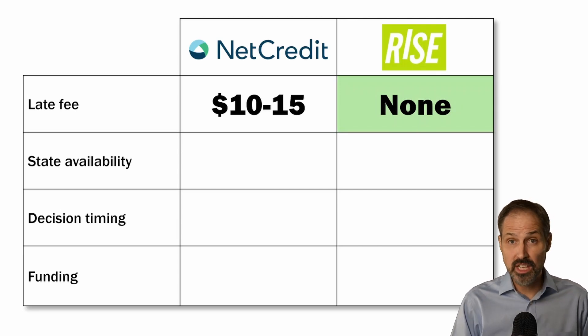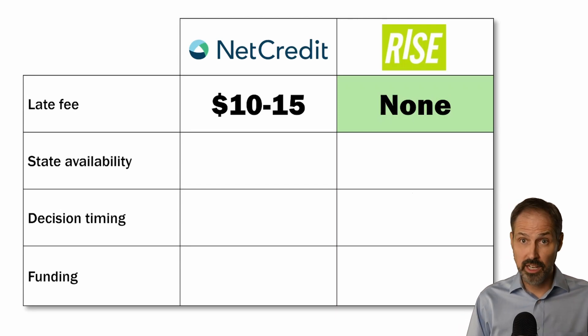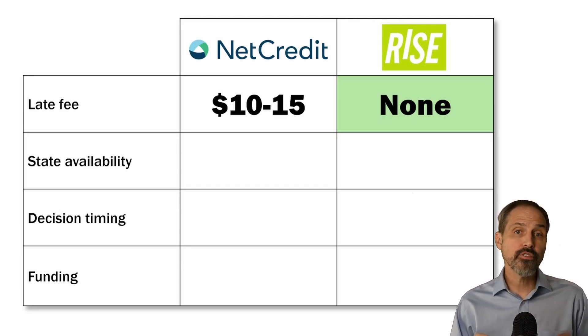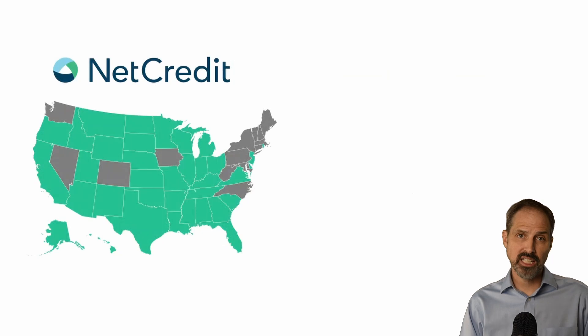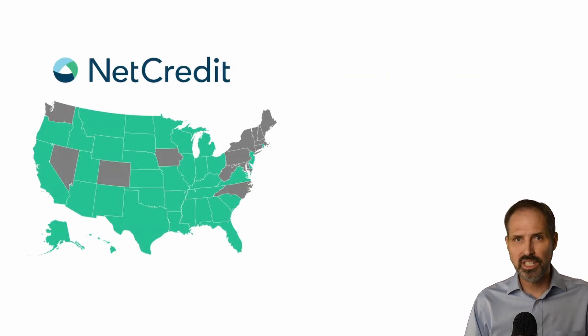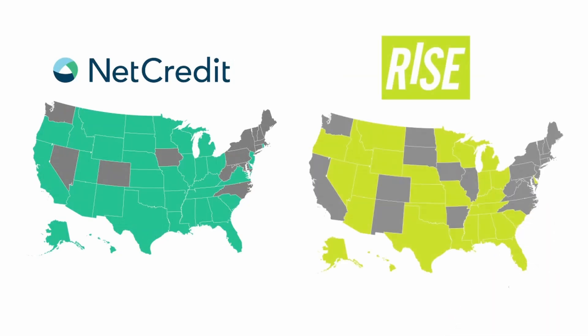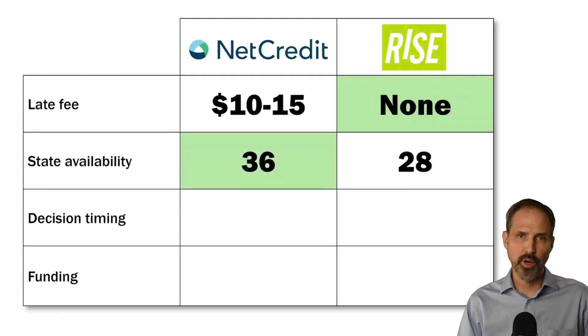The loans these lenders offer are also heavily dependent on the state in which you reside in terms of availability. Net Credit offers loans in 36 states — though they recently stopped offering loans in Washington state. Rise only lends in 28 states. If you live in the Atlantic Northeast or a few western states, you won't be able to apply for a Rise loan. We'll highlight Net Credit for having a bigger footprint.